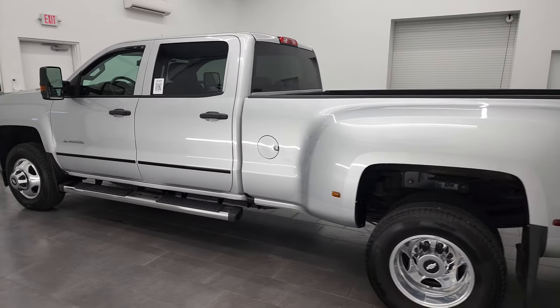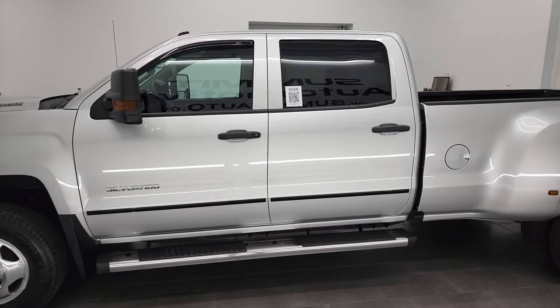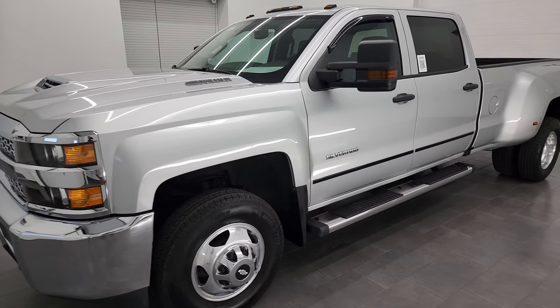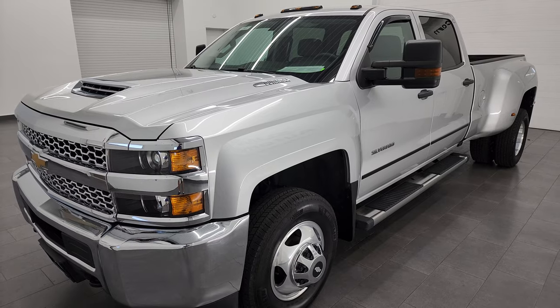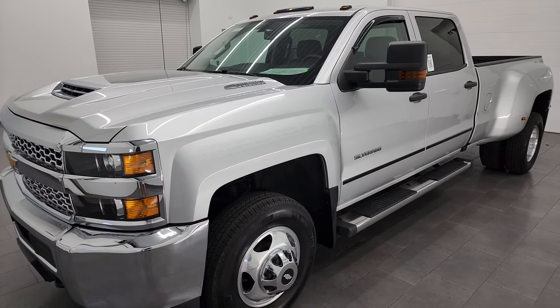This 2019 Chevy Silverado 3500 has the 6.6 liter Duramax diesel engine. It's the L5P engine which puts out 445 horsepower. It's paired up with the Allison heavy duty 6-speed automatic transmission and this truck is 100% ready to go.